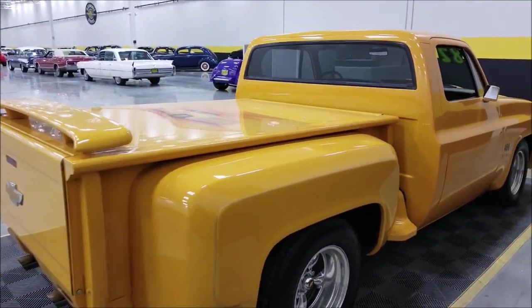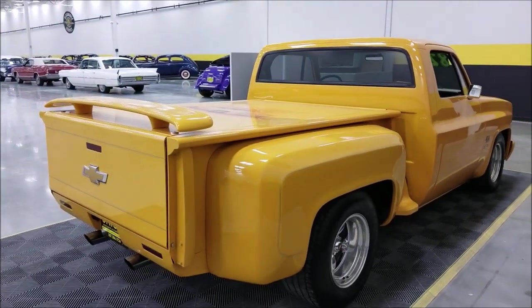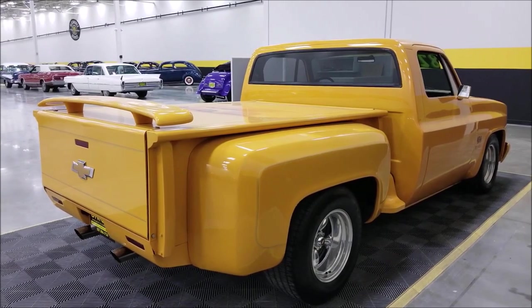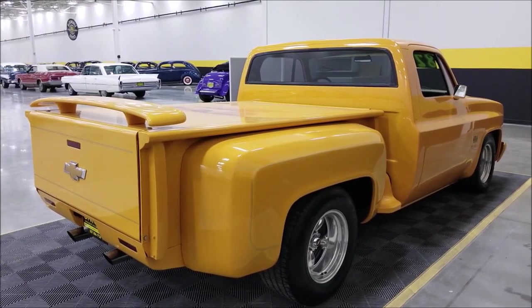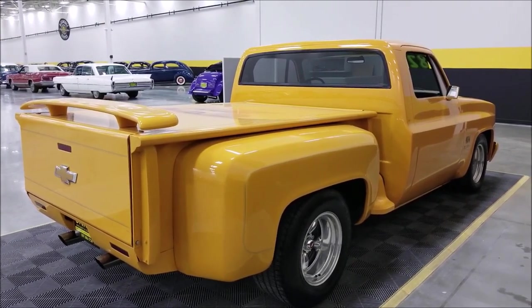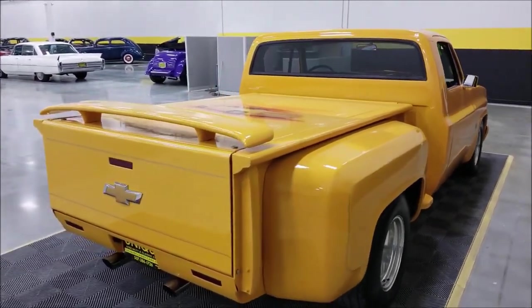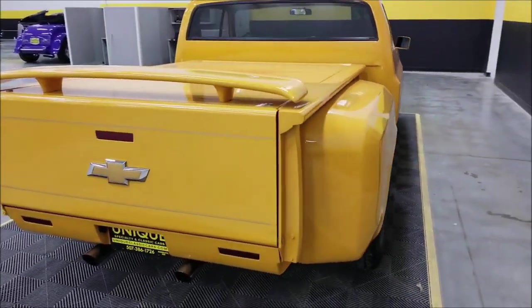We do consider trades, financing is available, and we can assist you with transportation to get this truck to your location. It may also be eligible for an extended warranty, so ask your sales associate about that when you call or email.